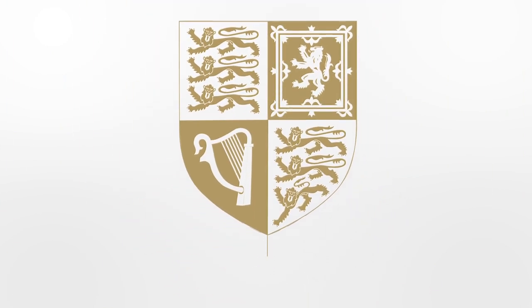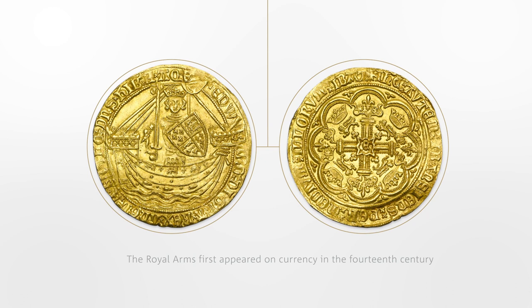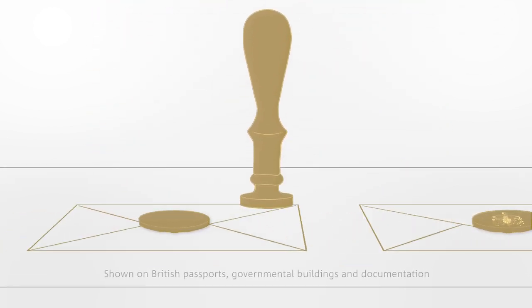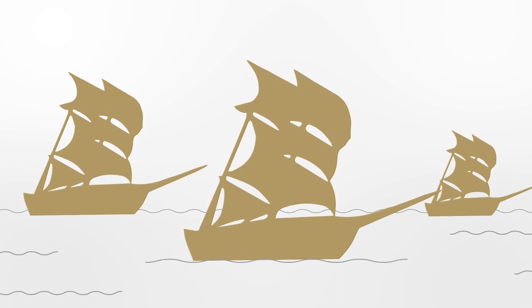A means of identifying the British monarch as head of state, the Royal Arms first appeared on currency in the 14th century. Today it is known as the stamp of legal authority and authenticity, flying the flag for Britain overseas with a sovereignty earned over centuries of British history.